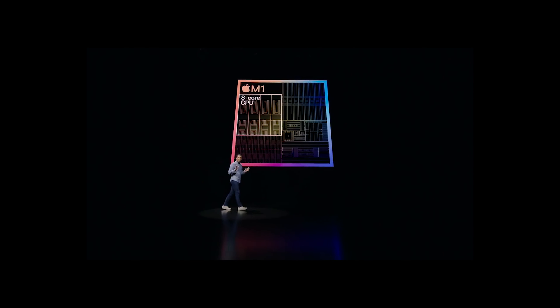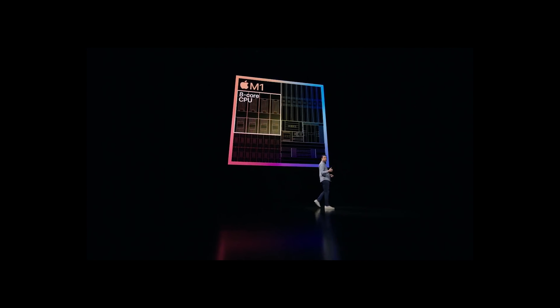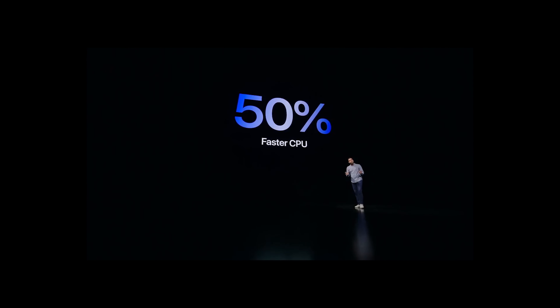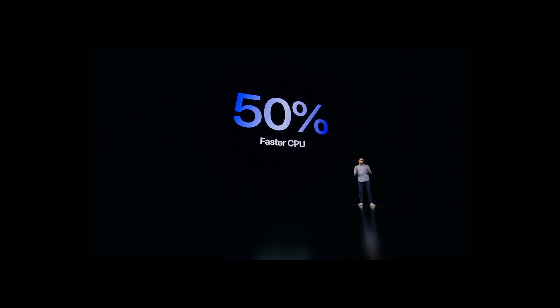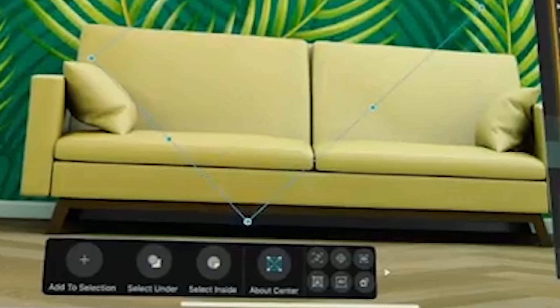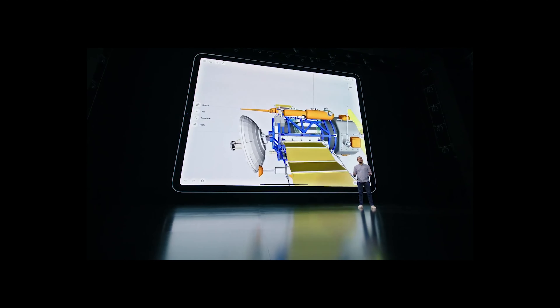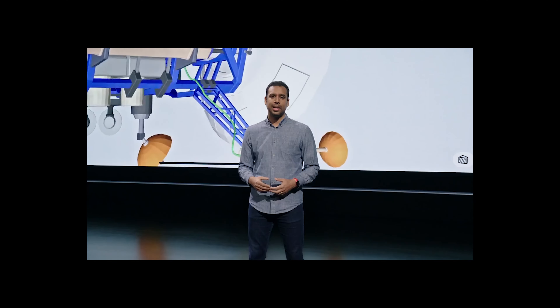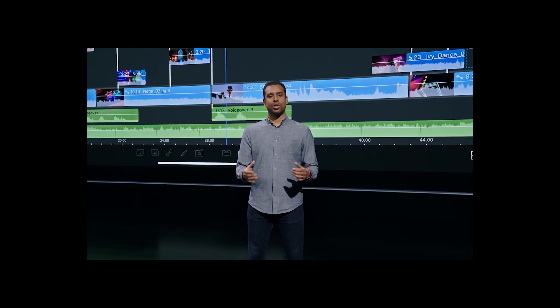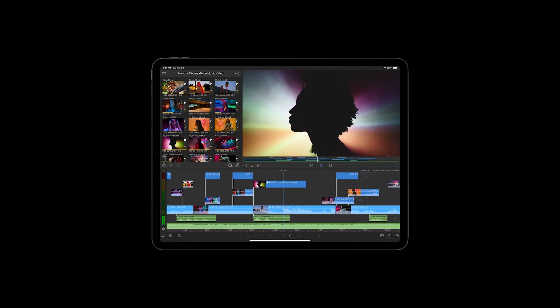However, the extra power didn't make much of a difference in everyday use. The iPad Pro, like its predecessor, is a lightning-quick device. Whether sketching, writing, or editing with multiple Safari tabs open, it handled all regular duties with ease. Of course, some people will be able to take advantage of this extra power, such as those who edit numerous streams of 4K video or generate complicated CAD models — and they'll be ecstatic at how quickly this thing moves.